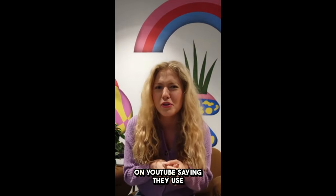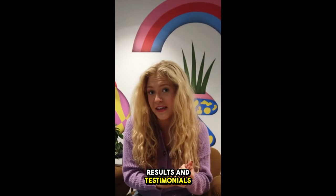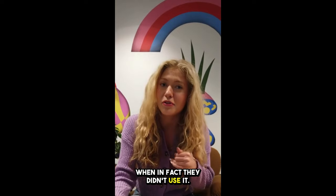Also be careful with people here on YouTube saying they use this product, presenting false results and testimonials when in fact they didn't use it.